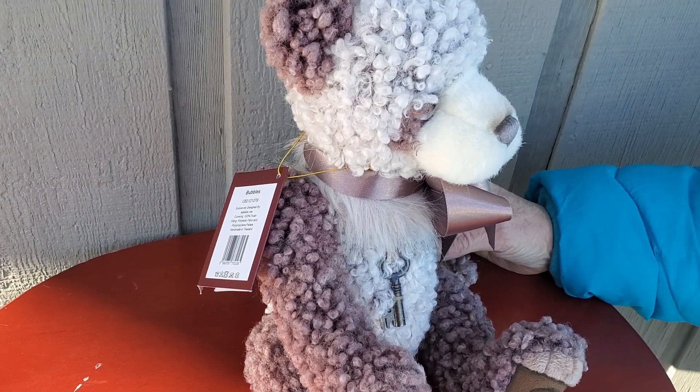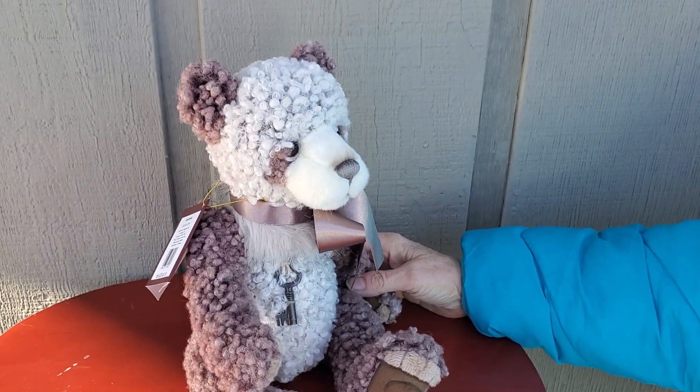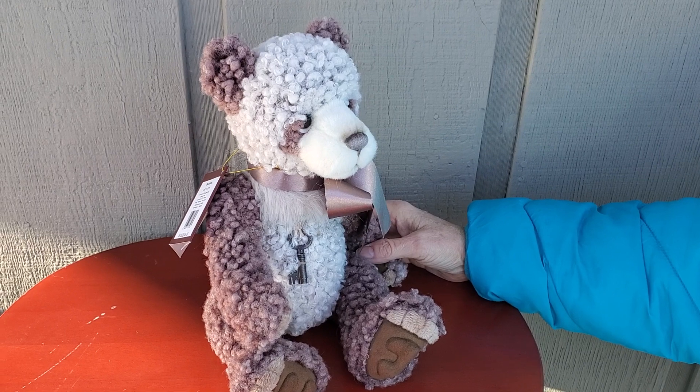Bubbles is a really darling bear. Available on our new website — please check it out. Oh yeah, the website — talk about that.